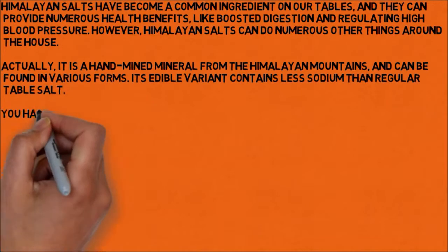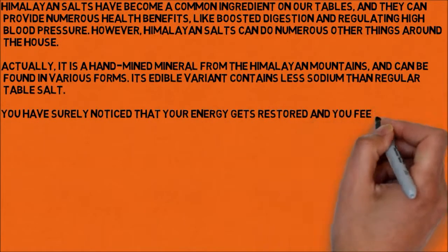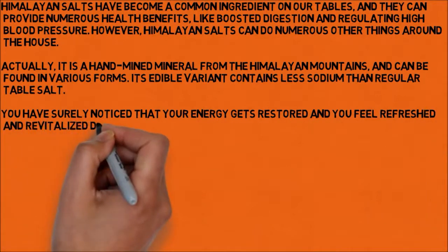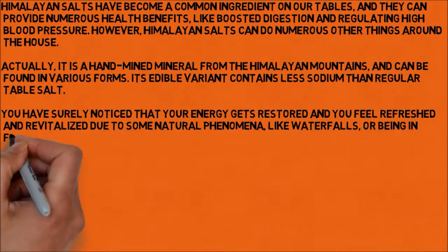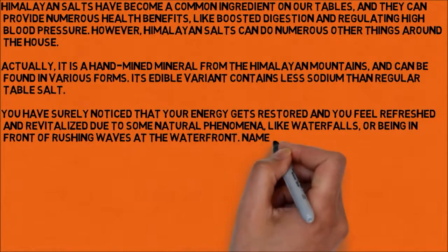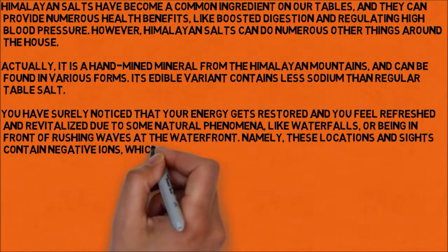You have surely noticed that your energy gets restored and you feel refreshed and revitalized due to some natural phenomena, like waterfalls, or being in front of rushing waves at the waterfront. These locations and sites contain negative ions, which are responsible for the sensation they cause.